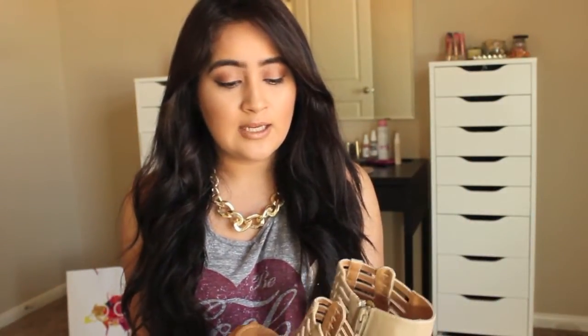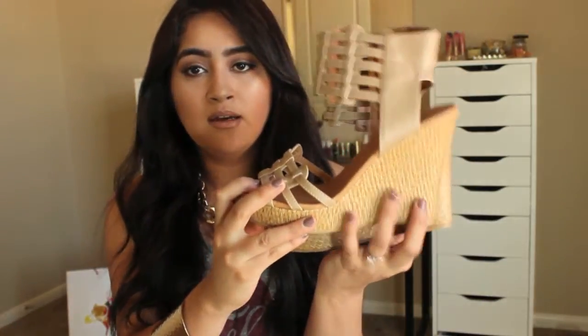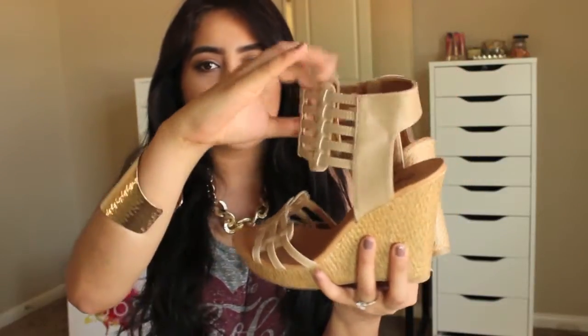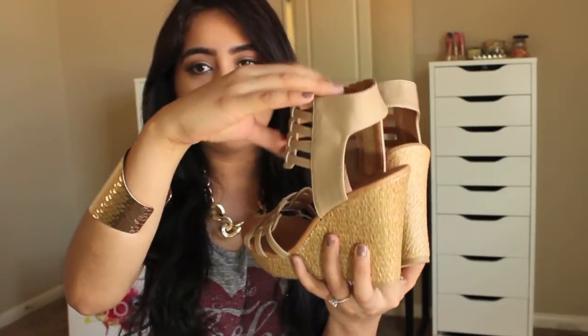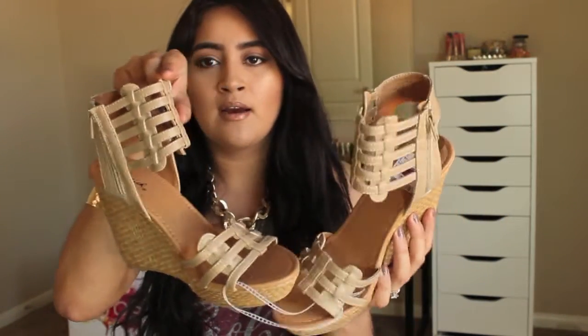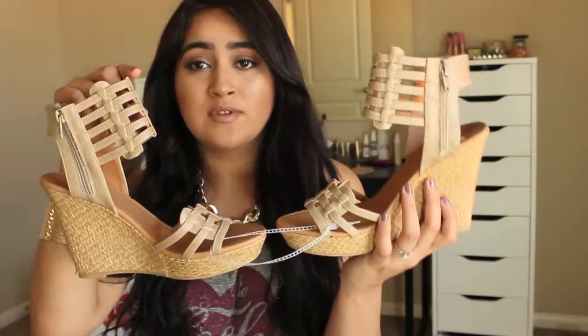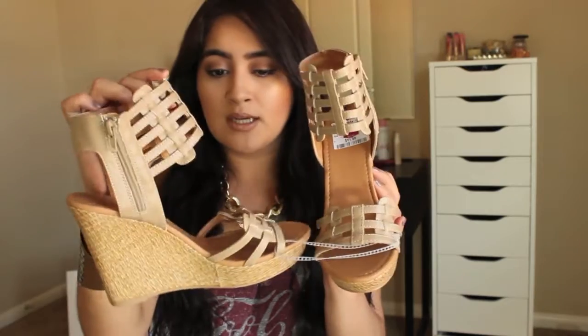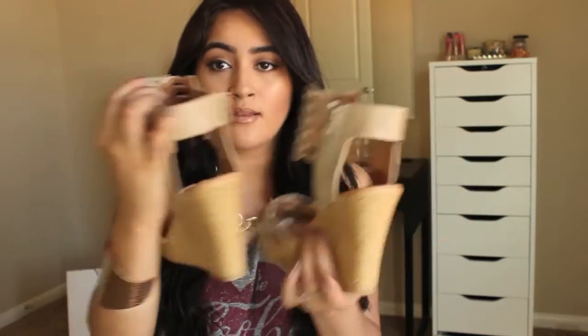I also got these wedges because my sister-in-law was like, 'You better get these, they're perfect for summer.' I got these for $11.99. It's a light brown on the bottom with a small heel and a strap that goes around your ankle. I was debating whether to get them or not but decided I had to have them for my shoe collection — awesome price!